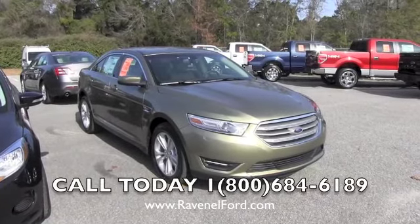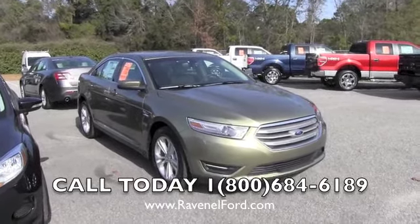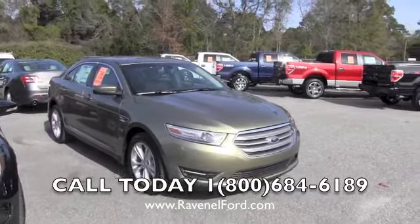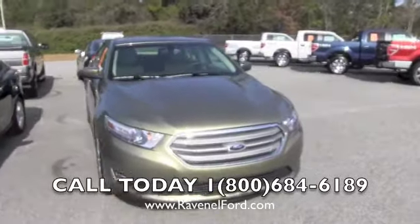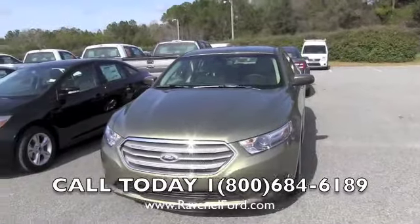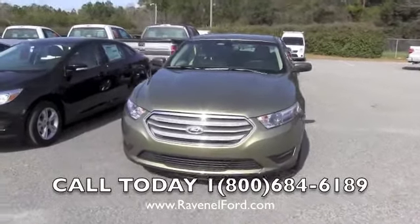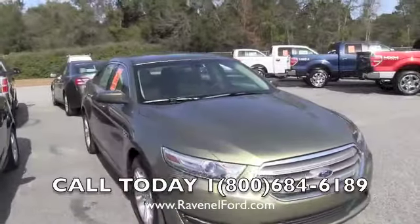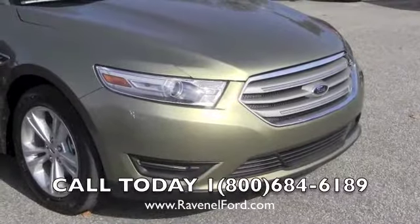Hey everybody, I'm Chad with Ravenel Ford and Charleston Car Videos. Today we're looking at the 2013 Ford Taurus SEL. This one is a unique color called Ginger. We're going to walk around this vehicle, take a look at the exterior, show you the styling, the interior, and most importantly show you how Ravenel Ford does their pricing — they call it no-nonsense, for a reason.